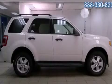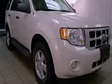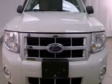This is a 2010 Ford Escape, plenty of space for what you need. It features a 2.5-liter four-cylinder engine, an automatic transmission, and all-wheel drive.